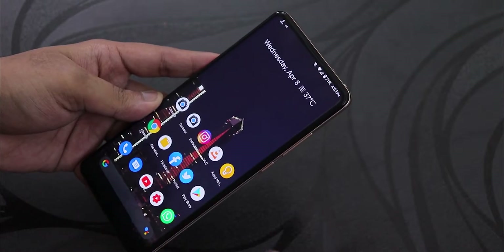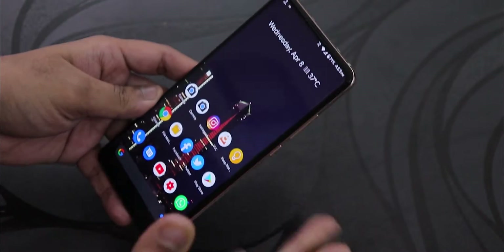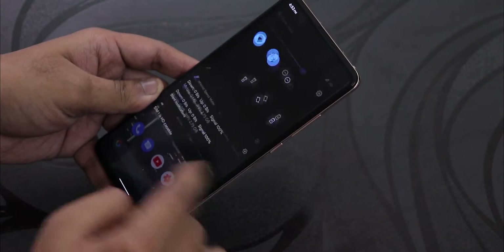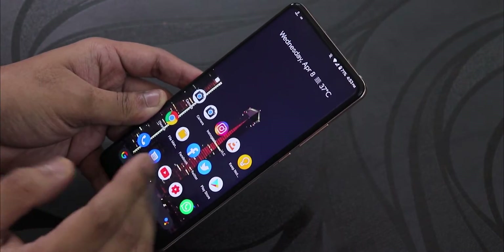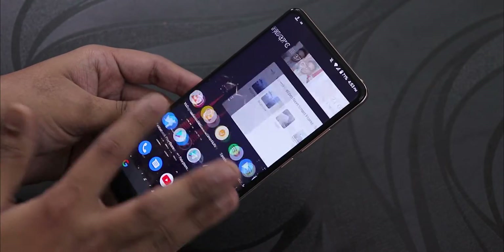What is up guys, this is Tito back with another video on the Redmi K20 Pro. Today I'm going to be showing you the latest Pixel Experience ROM review. If you want to flash this ROM on your Redmi K20 Pro, just click on the card right here to see how to flash it and learn about the ROM's features.